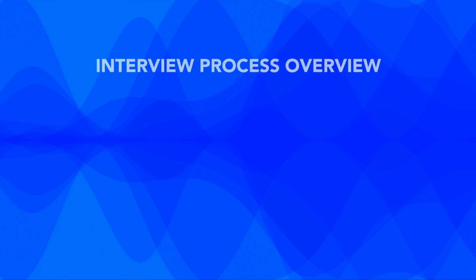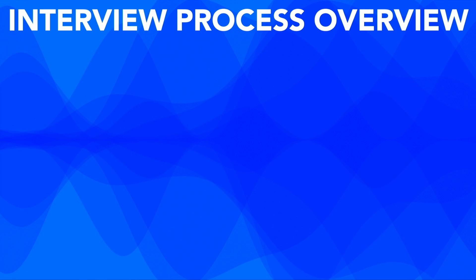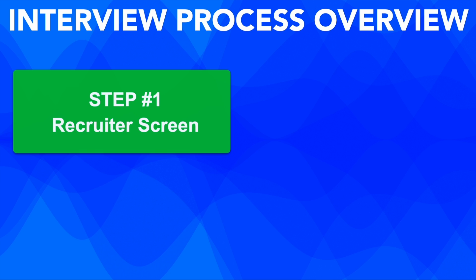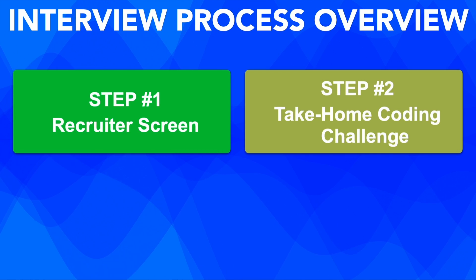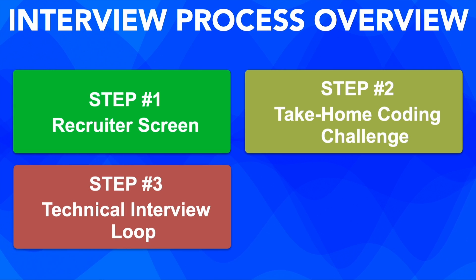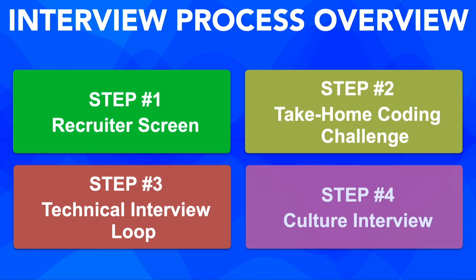So what does the interview process look like? Their interview process typically starts with a recruiter screen, followed by a take-home coding challenge. Then comes the big one: a series of deep dive interviews including coding, system design, AI safety, and culture fit. It is intense, but if you know what to expect you can prepare effectively.